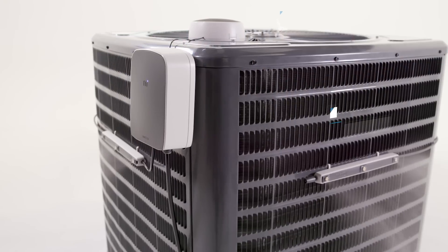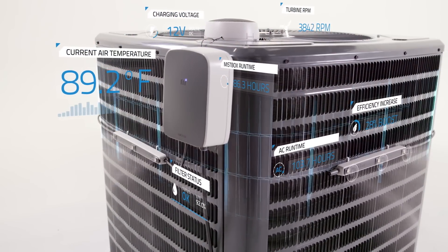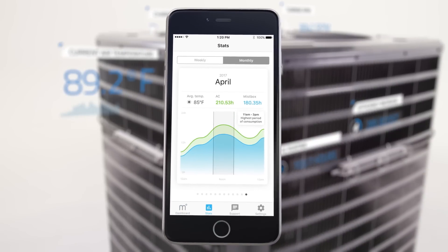By monitoring AC usage and the environment around your unit, MistBox continuously optimizes its performance to maximize savings. And you can track all of this information right in our app. We've partnered with a Tier 1 manufacturer, which will allow us to meet demand and deliver the product later this summer.